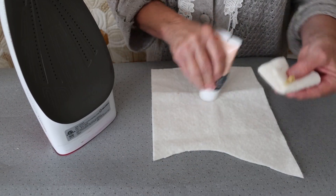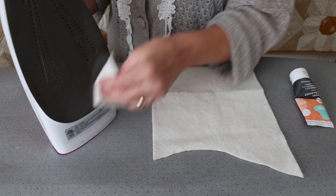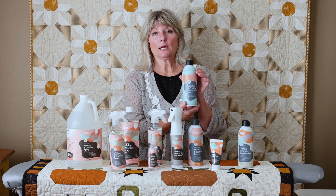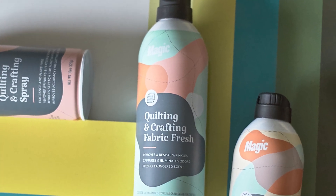The iron cleaner cleans the sole plate and takes off any residue you might have from appliqué products used on a warm iron. Magic Quilting and Crafting Spray also has a Fabric Fresh for freshening up your fabrics.